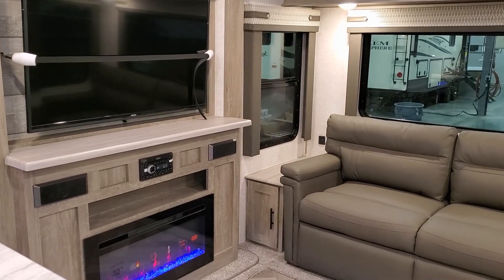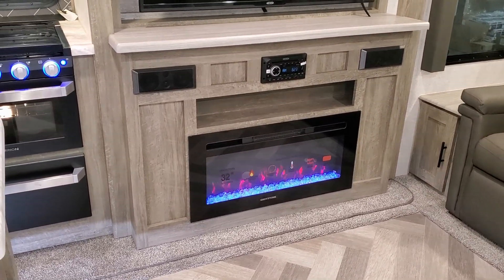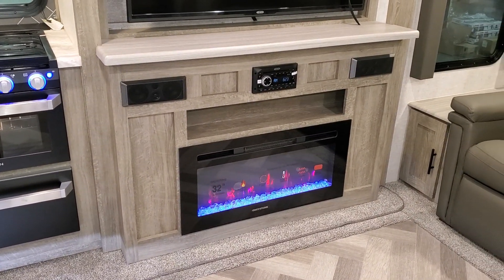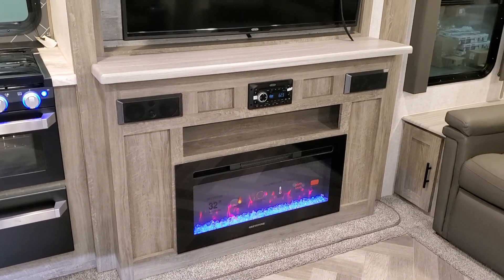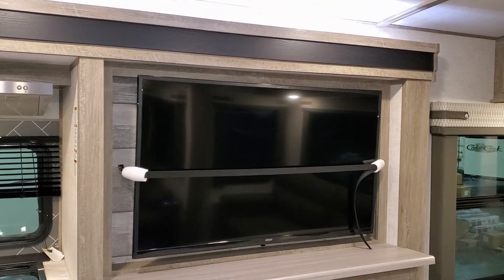The TV area is directly across from the recliners, which makes it easier to watch. You have an electric fireplace down there — basically a fancy space heater — a Jensen stereo system with indoor/outdoor speakers, and a large Jensen flat screen TV on a swing arm.